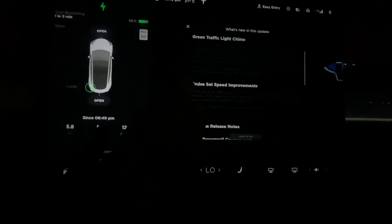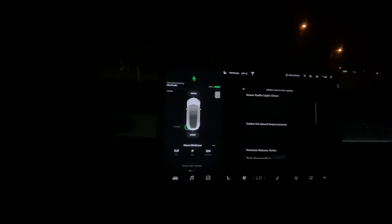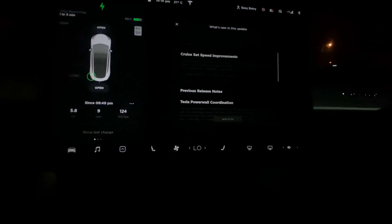And we got a cruise set speed improvement. So basically, let's say you're on autopilot and you want to go a little faster. You press the accelerator pedal and some people scroll the scroll wheel to set to that speed limit. But this time you can just press the icon on top where the speed limit sign is. Though I feel like the scroll wheel is much easier. And that's basically all.